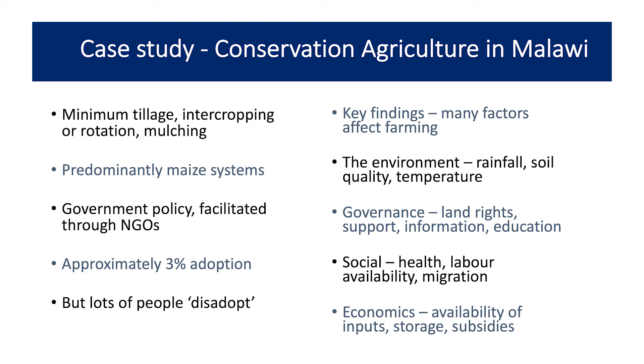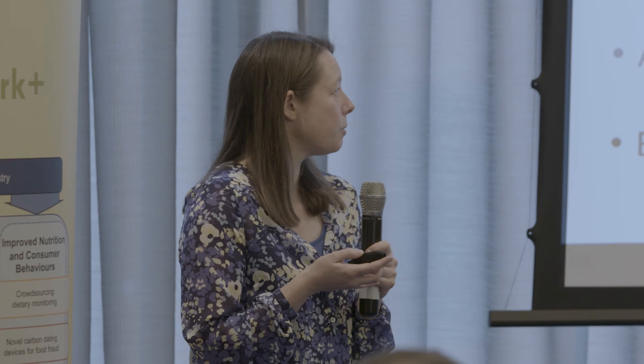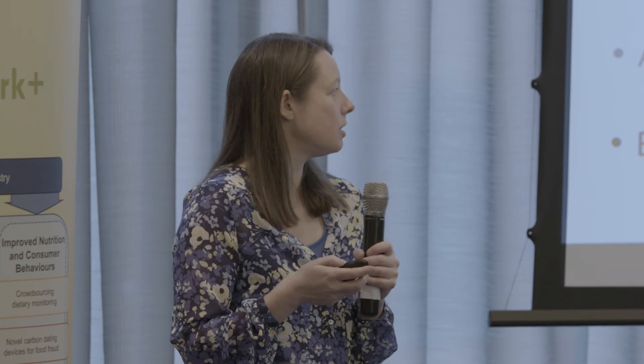The social impacts are really important too — what's happening in a household, health, whether people are healthy enough to work on the land. Conservation agriculture is more labour-intensive at certain times of the year, particularly February and March when weeding is needed, but that's also when malaria is high and it's the lean season when food from the year before has run out. There's also rural-to-urban migration, and economic factors such as where you can store produce and the availability of inputs and subsidies.